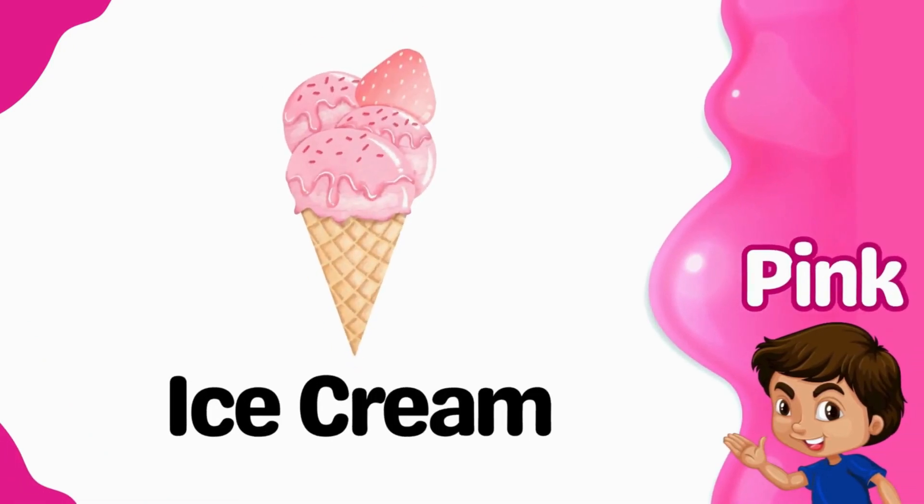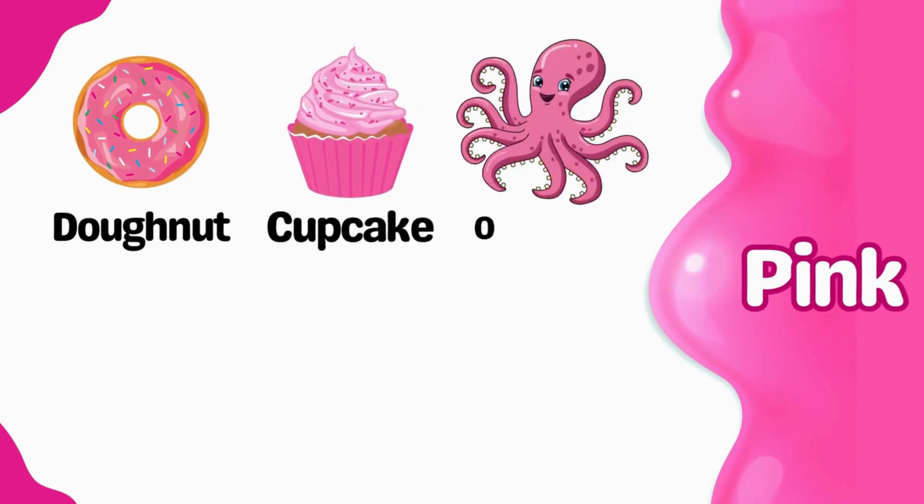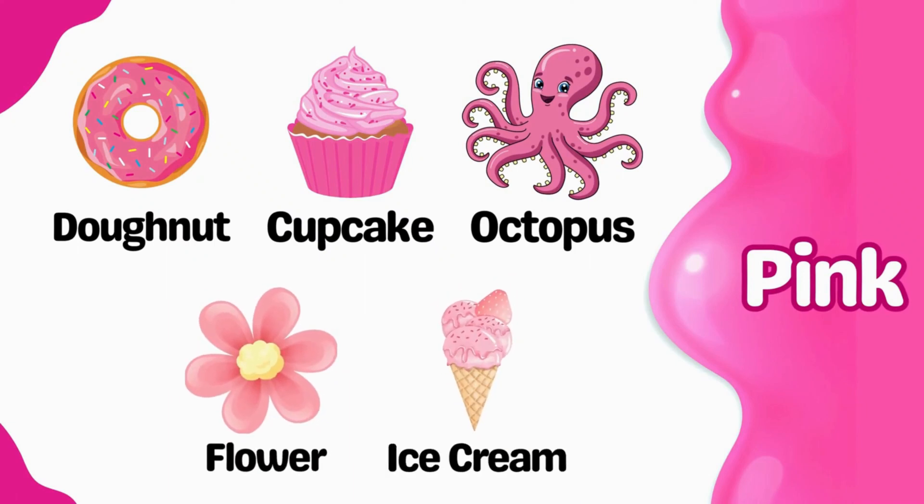Ice cream is pink. Pink donut. Pink cupcake. Pink octopus. Pink flower. Pink ice cream.